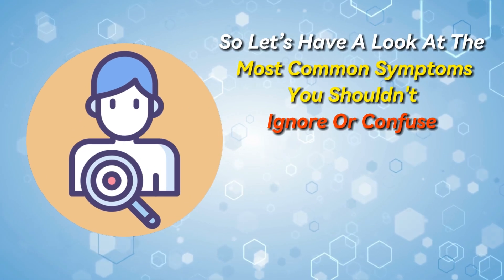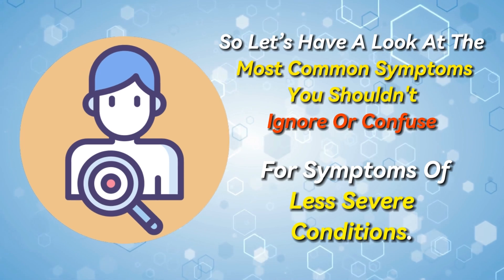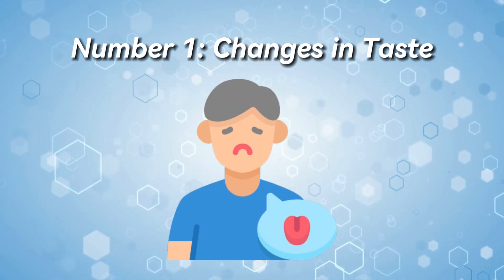So let's have a look at the most common symptoms you shouldn't ignore or confuse for symptoms of less severe conditions. Number 1: Changes in taste.